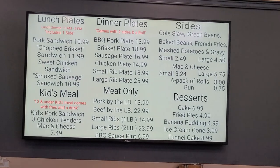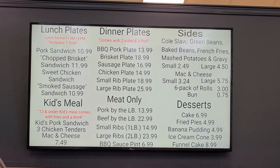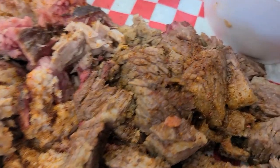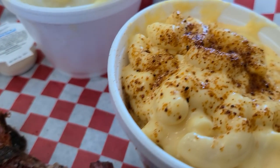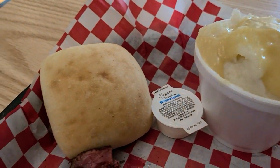There is the menu. So this is how it's served — it's actually all chopped up, which I was kind of surprised about. Looks like they have some special seasoning on top. There is the macaroni and cheese, mashed potatoes, and the roll. Alright, let's give it a shot.